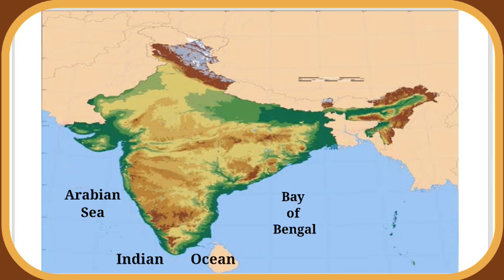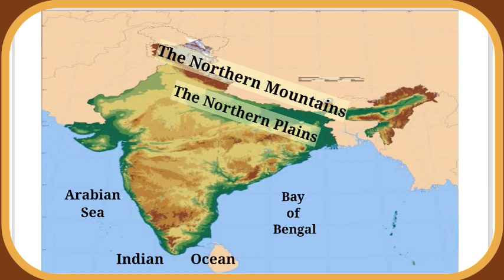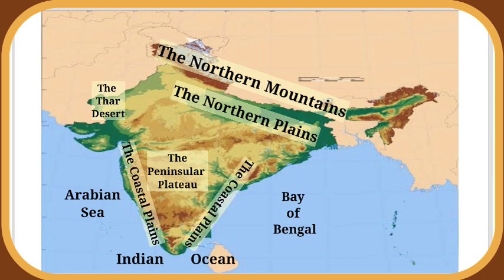Its islands lie in the seas on the east and west. Based on its landforms, India's land may be divided into six broad regions: the Northern Mountains, the Northern Plains, the Thar Desert, the Peninsular Plateau, the Coastal Plains, and the Islands.